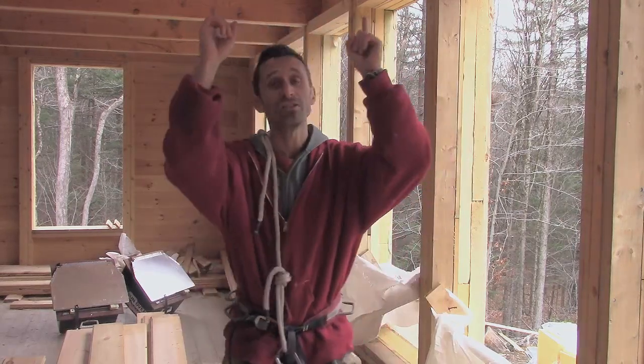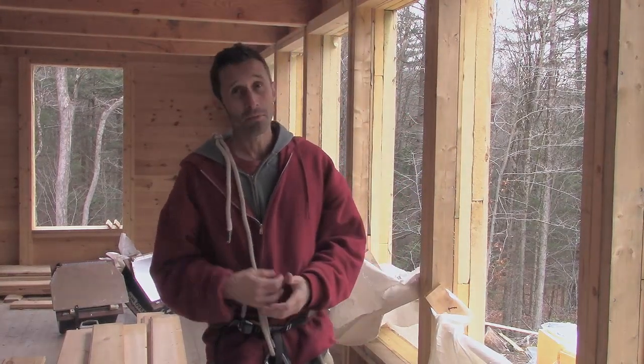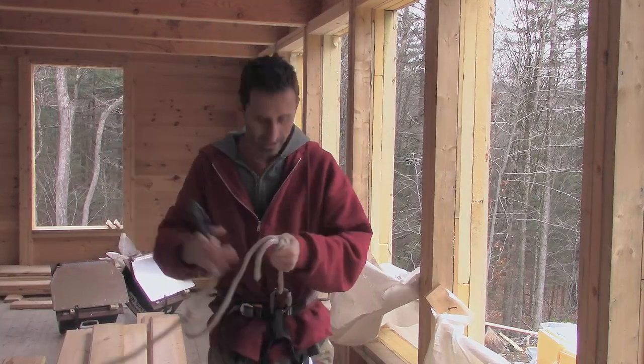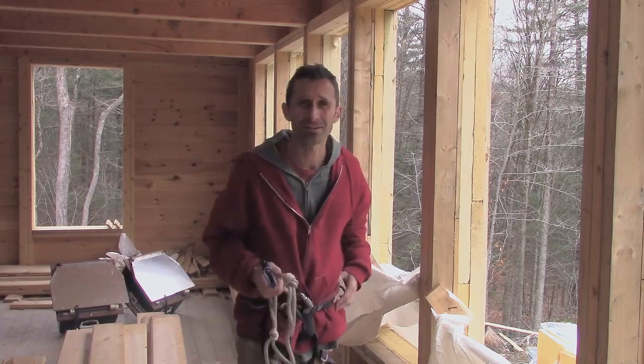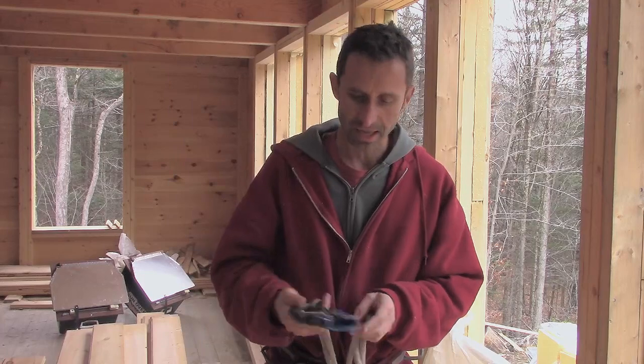Hey everybody, this is Praxis. I'm sorry I don't have the 360 camera today. You're not really missing out on much because the main feature of today is finishing up the south-facing roof, getting most of the foam on there. Since it's so high, we're doing a harness — I'm borrowing my dad's harness that he used for his boat when he had to go up the mast.